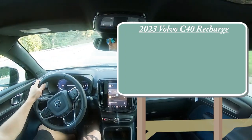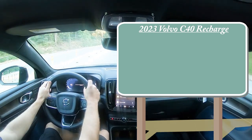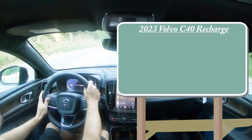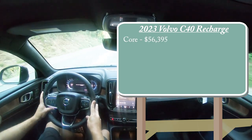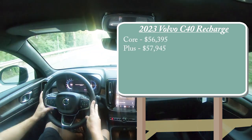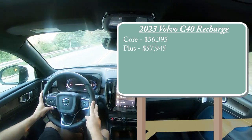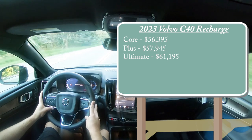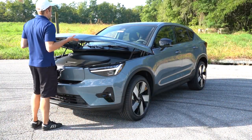Let's start with pricing. There are some new trim levels for the 2023 model year. First is Core, starting at $56,315; Plus at $57,945; and lastly Ultimate — the one we have today — starting at $61,195. Regardless of which trim level you choose, the powertrain is going to be the same.